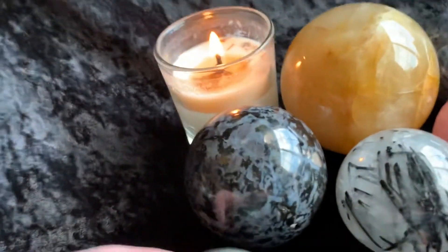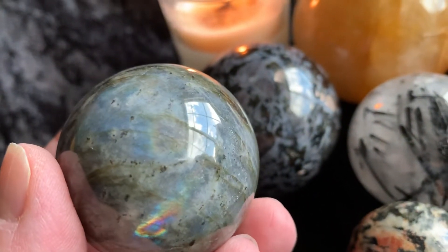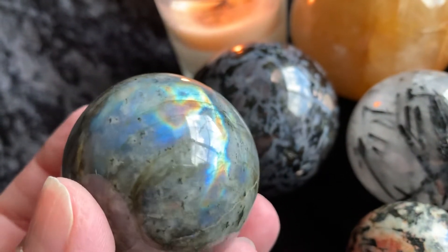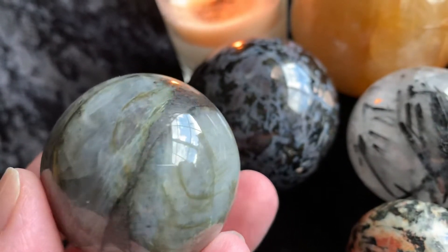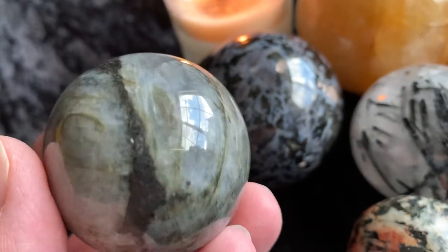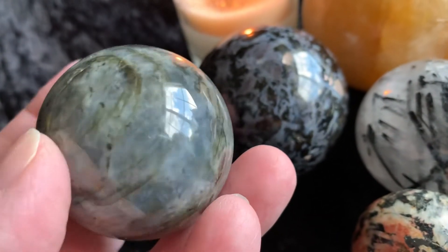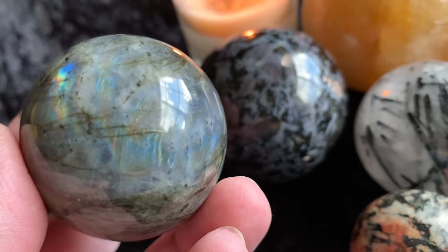Then we have this beautiful labradorite sphere. Look at some of the color — there's purples, pinks, orange, blue, and yellow in there. It's really pretty. Wouldn't this labradorite sphere and the moonstone sphere really be pretty together?